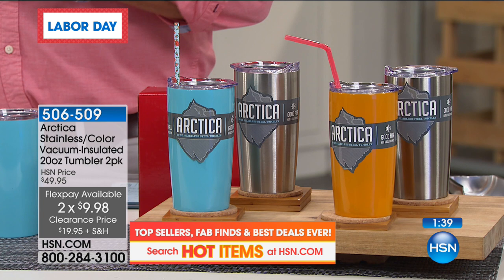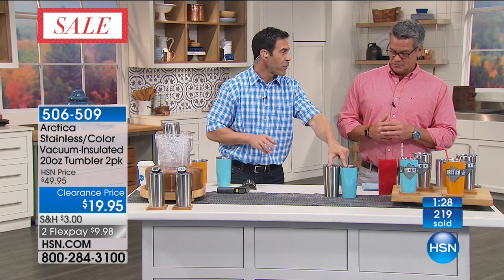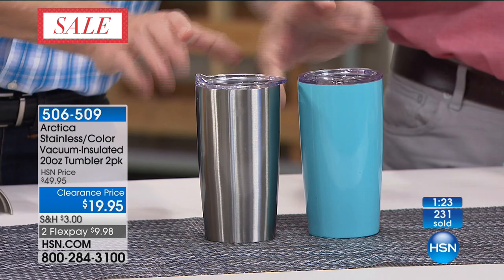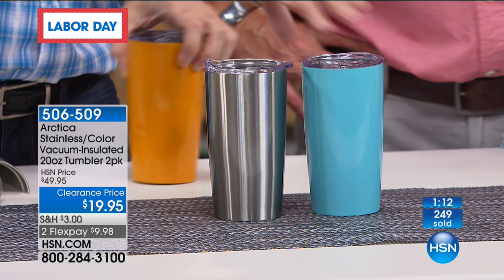We're down to the last two colors — we actually just found 700 to 800 of these. You get a light blue and silver as part of your pack, or we have the orange. Tennessee fans, Miami fans, old school Bucs fans, North Carolina fans — that's a gimme. Or people that just like their drinks cold. This one has ice in it. We'll keep ice laboratory-tested for 30 hours.